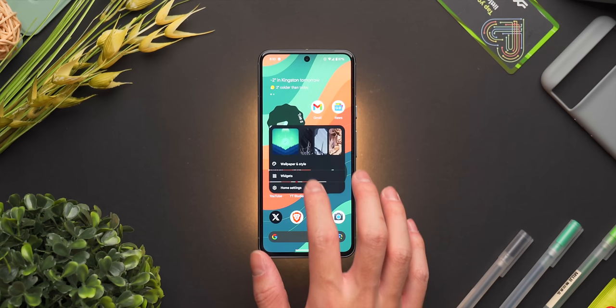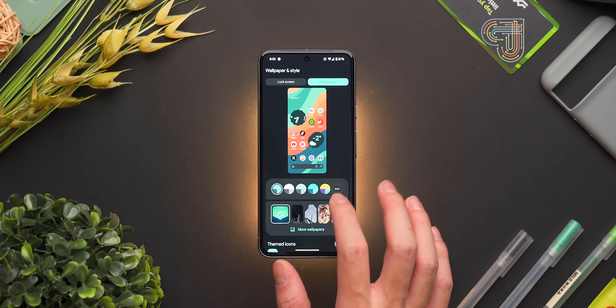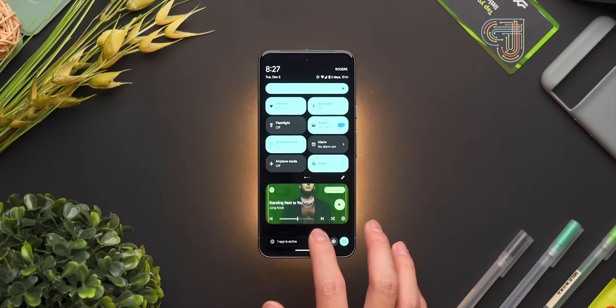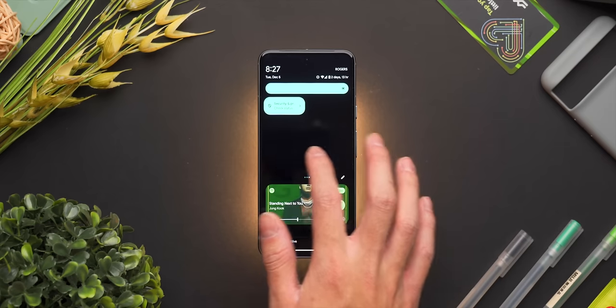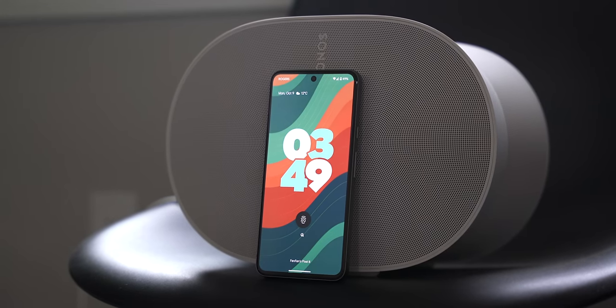Pixel UI is really simple to use, and I love the Material You theme that forms around the color palette of your wallpaper, making the phone feel more fun and personalized. The animations are absolutely beautiful, and the attention to detail just feels so polished. Not to mention, I think the always-on display looks the best out of any phone.